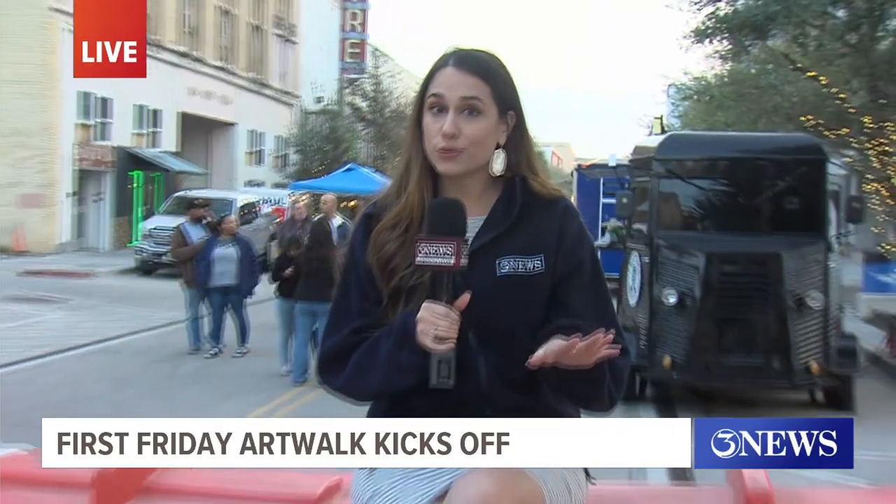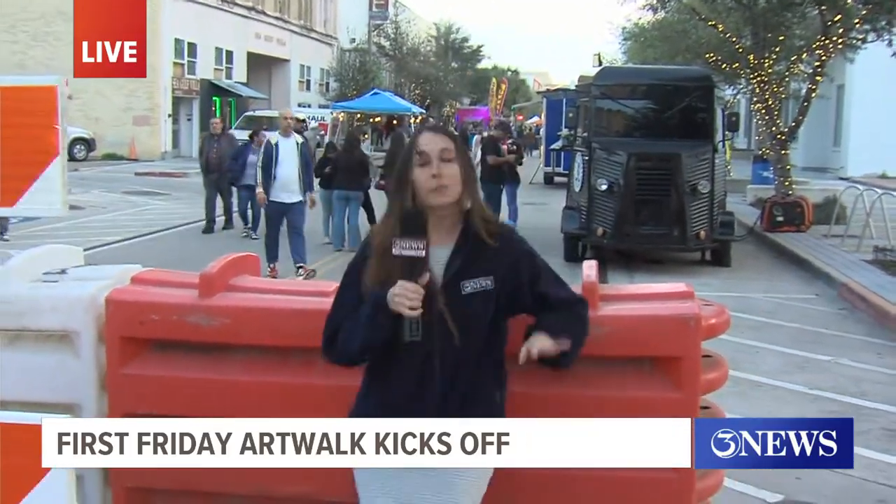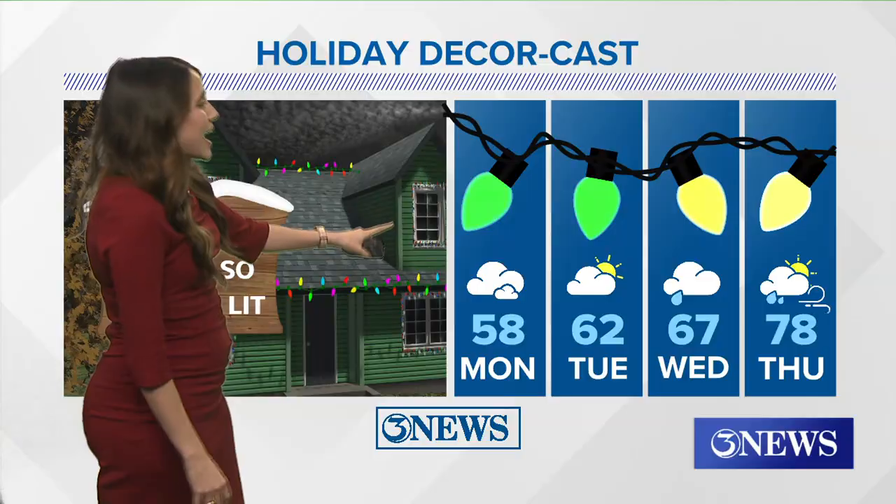Another thing new to this art walk — these barricades are up and blocking the streets off. We've got road closed signs heading into later this week.